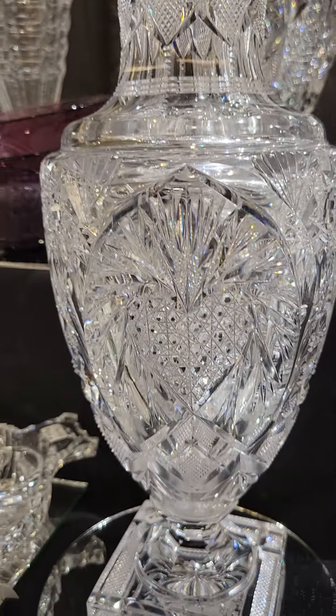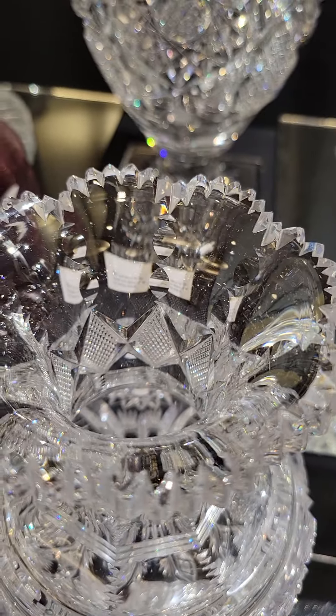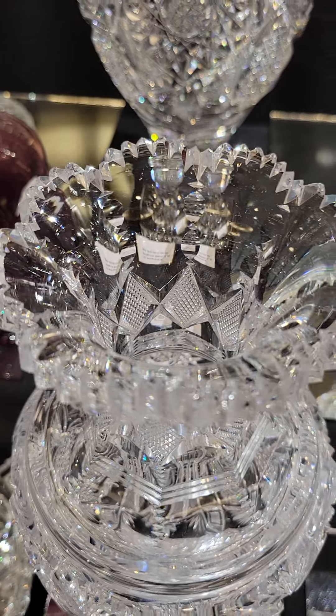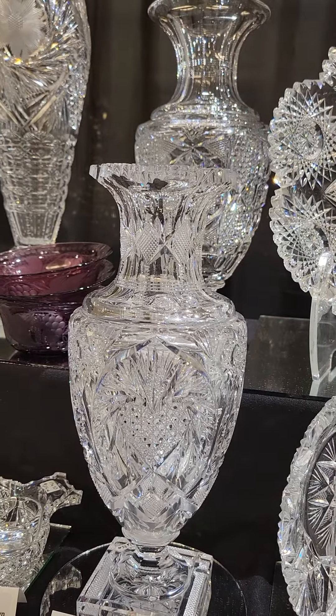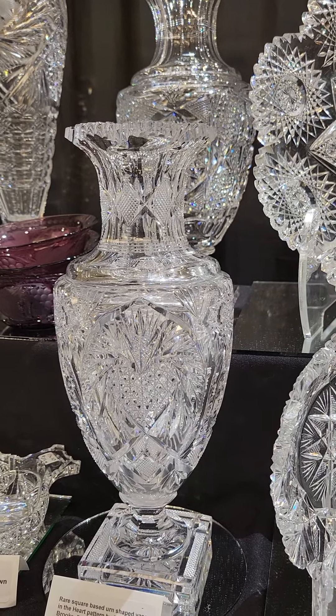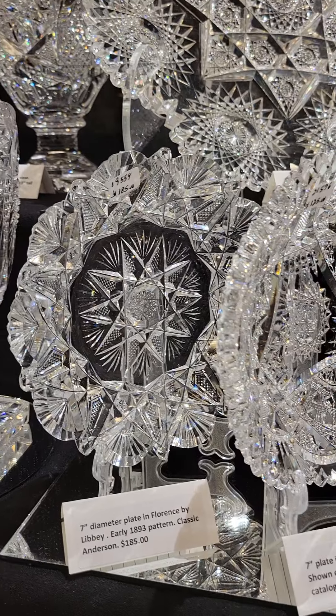It's an unusual tab-handled serving tray. It's also a signed Libbey, also shown in their catalog. It has two compartments, or actually three compartments if you count around, which I believe might have been for toothpicks or something. Unusual shape and it is $275.